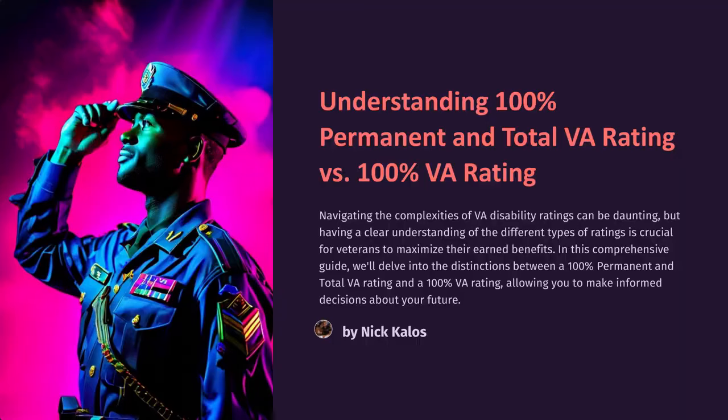Understanding 100% Permanent and Total VA Rating vs. 100% VA Rating. Navigating the complexities of VA disability ratings can be daunting, but having a clear understanding of the different types of ratings is crucial for veterans to maximize their earned benefits. In this comprehensive guide, we'll delve into the distinctions between a 100% permanent and total VA rating and a 100% VA rating, allowing you to make informed decisions about your future.